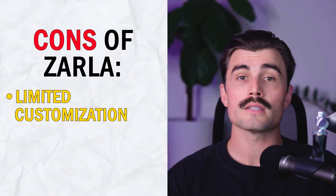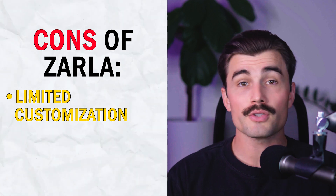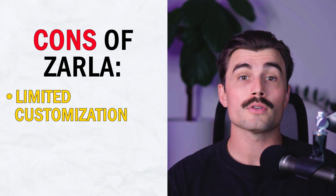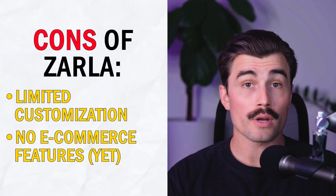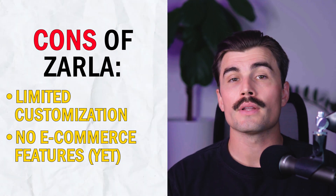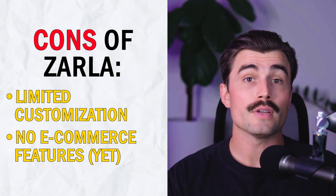Now on to the cons. Limited customization: while Zarla allows you to make some changes to your site, it doesn't offer as much flexibility as other website builders like Wix or WordPress. No e-commerce features yet: Zarla currently doesn't support e-commerce, so if you're looking to build an online store, this may not be the right tool for you. However, Zarla may add these features in the future.